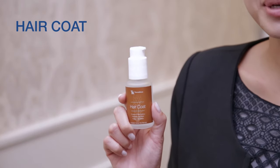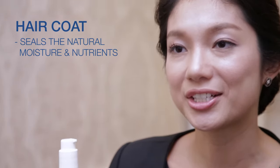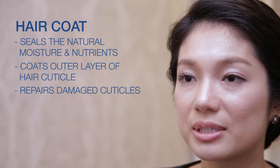Tricho Care Hair Coat, containing premium herbal hair remedies, is formulated to seal the natural moisture and nutrients in your hair. It coats the outer layer of hair cuticles and repairs damaged cuticles, preventing dry and brittle split ends.